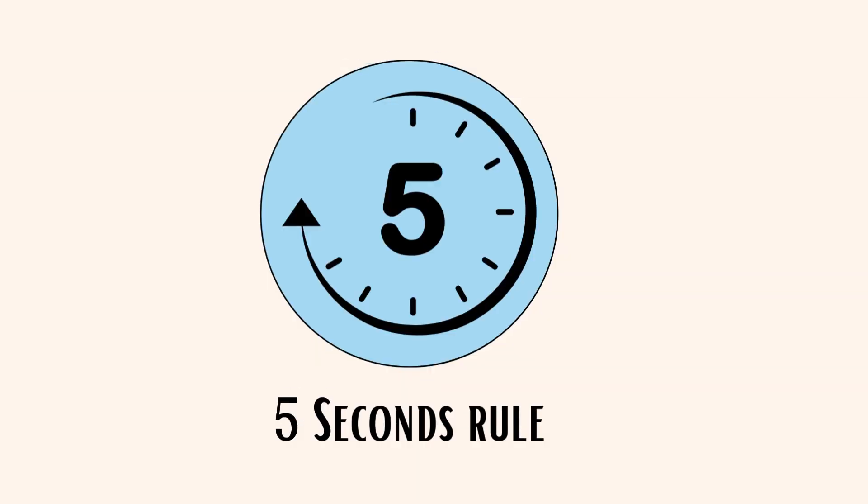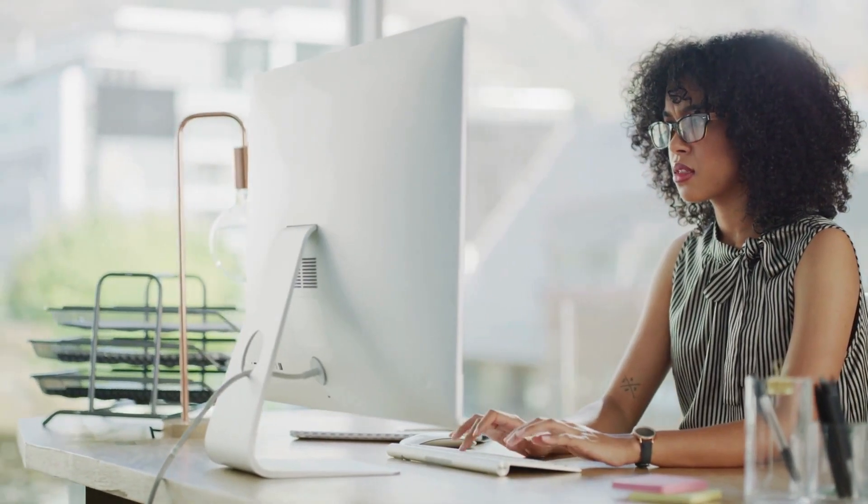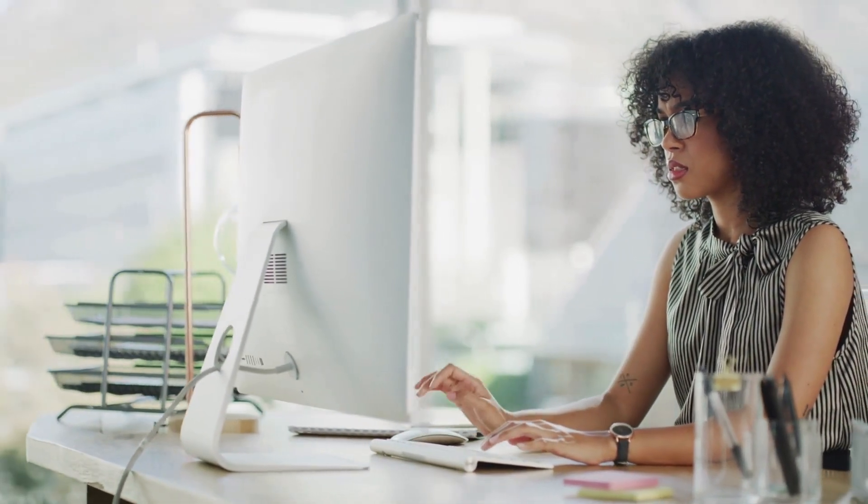Next, the 5-Seconds Rule. The 5-Second Rule is a trick where you count down from 5 to 1 to stop procrastinating and get things done right away. It helps you stop hesitating and start taking action quickly.